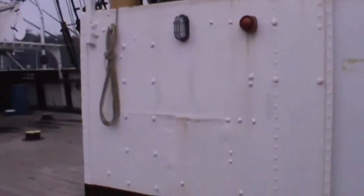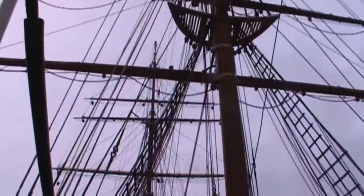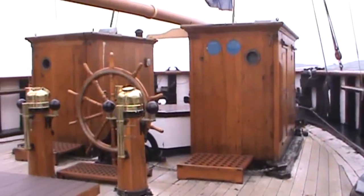Let's start with a general look around, starting with the view forward and the rigging aloft. Here's the stern area.